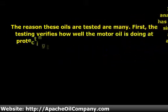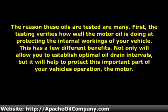The reasons these oils are tested are many. First, the testing verifies how well the motor oil is doing at protecting the internal workings of your vehicle. This has a few different benefits — not only will it allow you to establish optimal oil drain intervals, but it will help to protect this important part of your vehicle's operation: the motor.